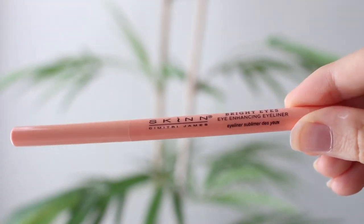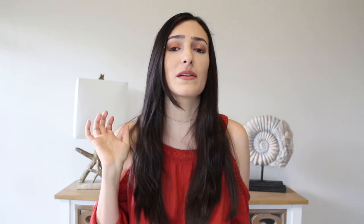Another eyeliner is this one by the brand Skin. It is a nude color, so it is amazing for an everyday look. You just pop it on your lower waterline — it makes your eyes look bigger and it looks super natural, so I think it is just perfect for everyday.